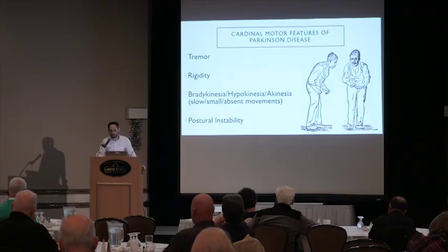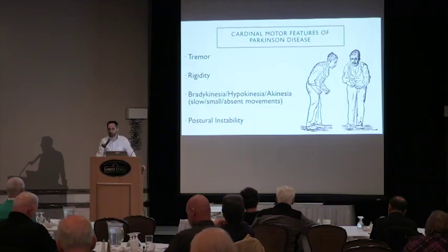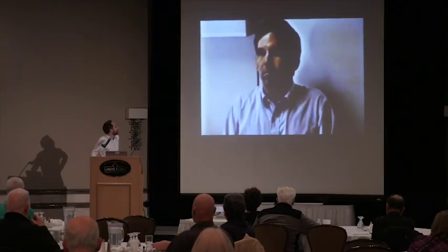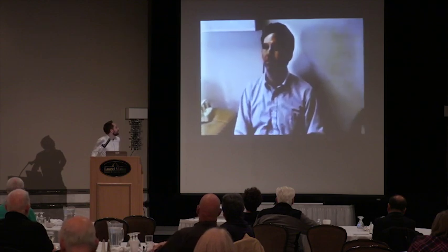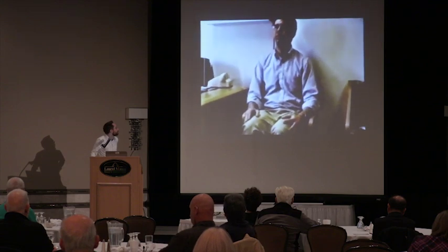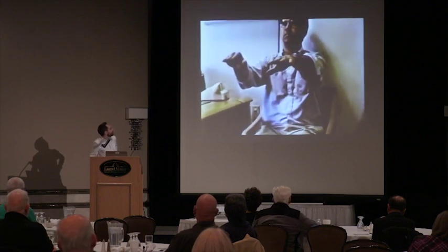Here are a few videos demonstrating these features. This first video shows a man with signs and symptoms of Parkinson's disease on the right side of the body, including decreased shrug of the shoulder and a resting tremor of the right hand that re-emerges when the arm sustains a posture against gravity.